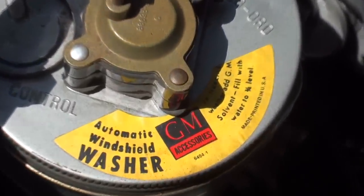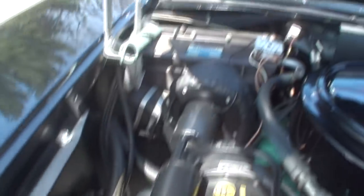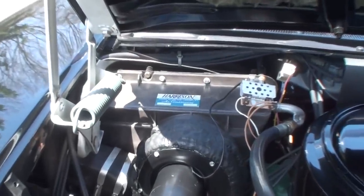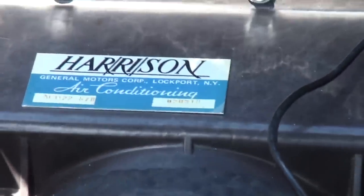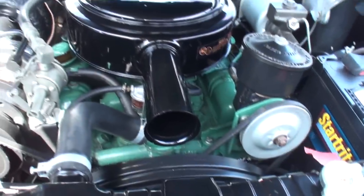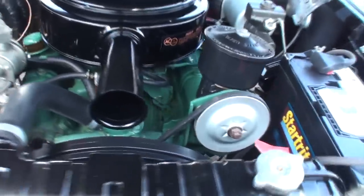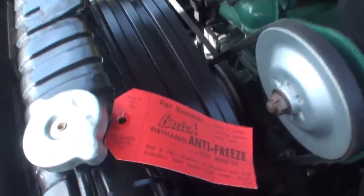This one has factory air conditioning — they didn't make many of those. Were the Roadmasters factory air cars because they were top of the line? It was an option — it was an option in '57. And I've had the joy of already listening to it start, coming out of the driveway.